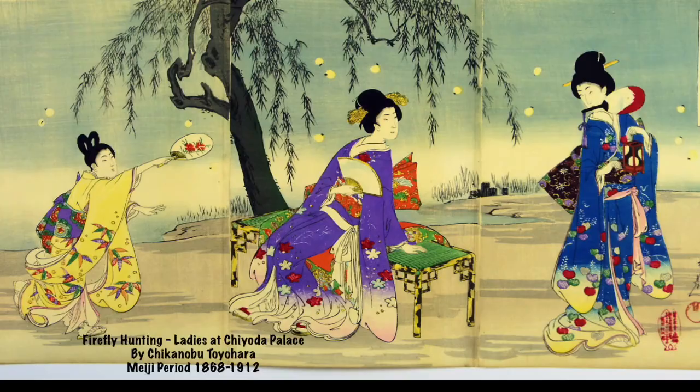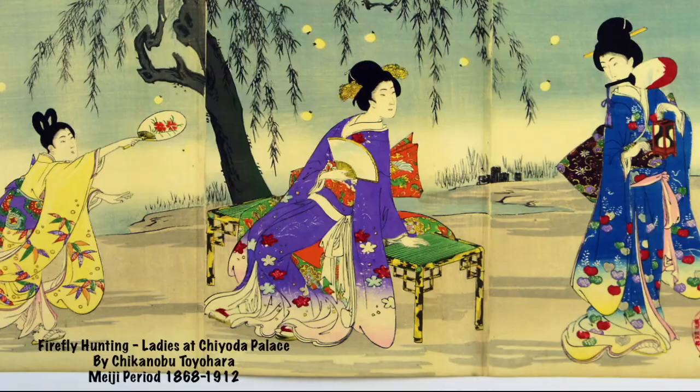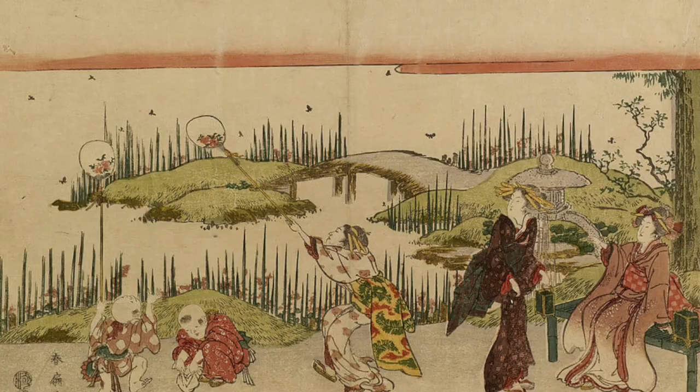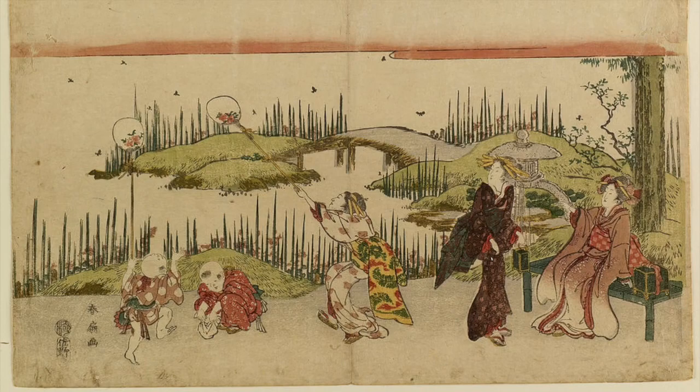Fireflies have been admired by humans for probably over a thousand years, with references in early Chinese writings and from India as well. They have been reproduced in artwork from early times, and even Shakespeare mentioned glowworms in Hamlet. There is a Japanese legend that lightning bugs are actually the souls of the dead — variations say they are the spirits of warriors who fell in battle. Fireflies appear in Native American folklore and in ancient Amazonian mythology, where firefly light came from the gods and provided hope and guidance.